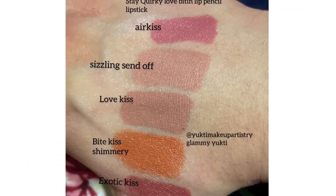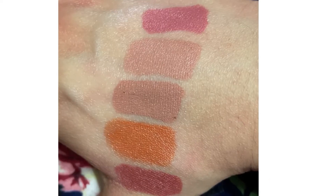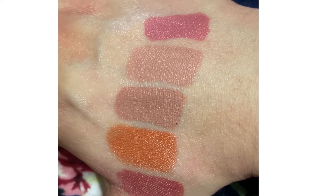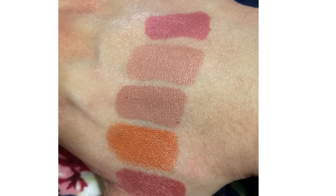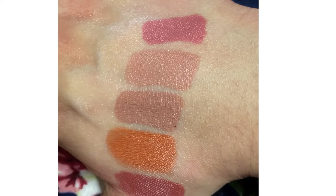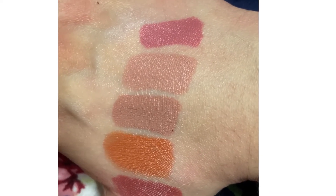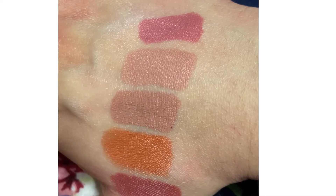Next, Stay Quarky Love Biting lip pencils. They are available in very different shades. They give a matte finish with a velvety feel and do not enhance the appearance of fine lines. They are very evenly filled, very pigmented, and also very affordable. You can find Stay Quarky and NY Bay on Purple.com — go and see it.